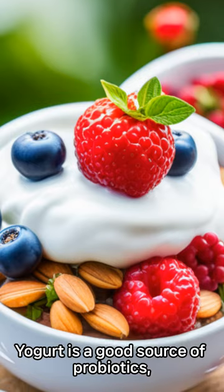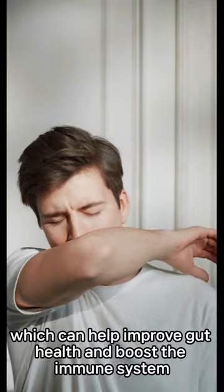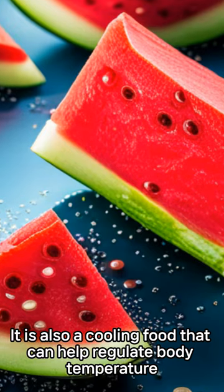4. Yogurt. Yogurt is a good source of probiotics, which can help improve gut health and boost the immune system. It is also a cooling food that can help regulate body temperature.